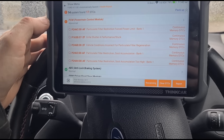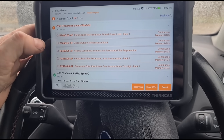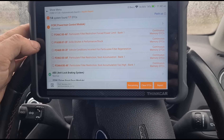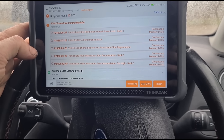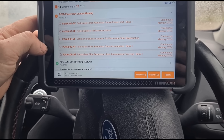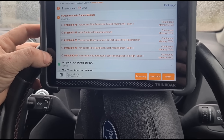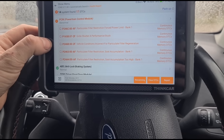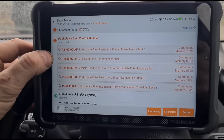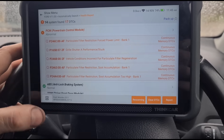Here are the fault codes we have: P246C — particle filter restriction; P2463 — particulate filter soot accumulation; P165B — grill shutter A performance, vehicle condition incorrect for regeneration. So it looks like we have a blocked DPF and the vehicle conditions are not correct for the car to regenerate on its own. That's going to be this fault right here — P165B.